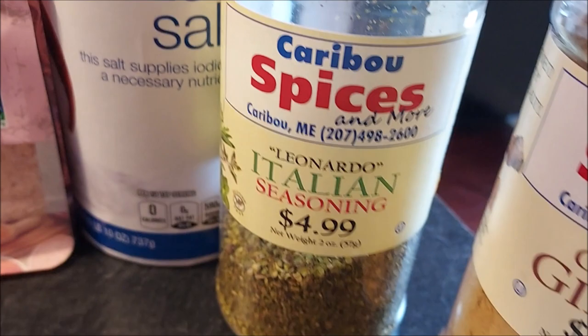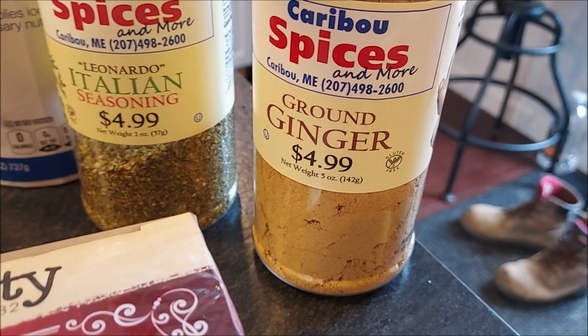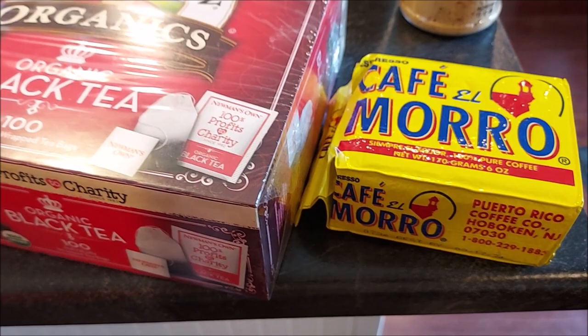Another big item is spices. Stock up on different spices to flavor your foods and give you more variety. Plain rice and beans can get really tiresome really quick, so anything you can do to make your dishes taste different will go a long way.